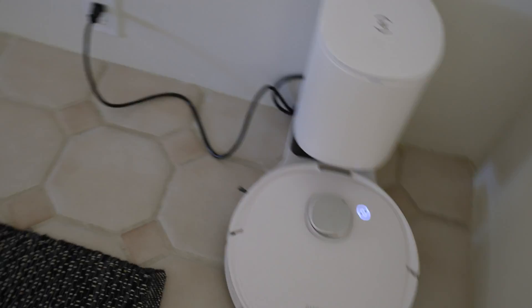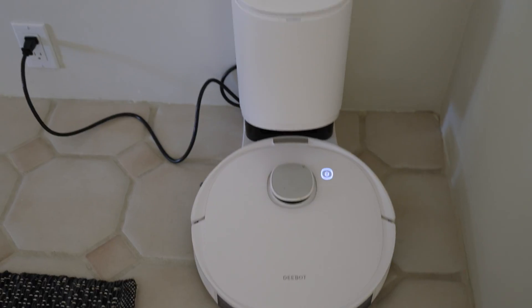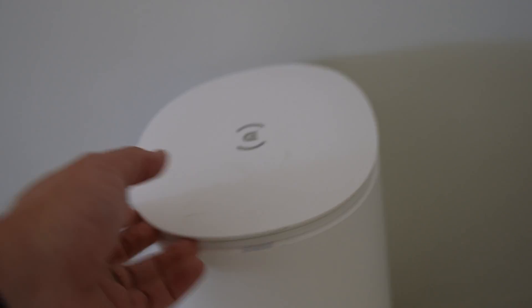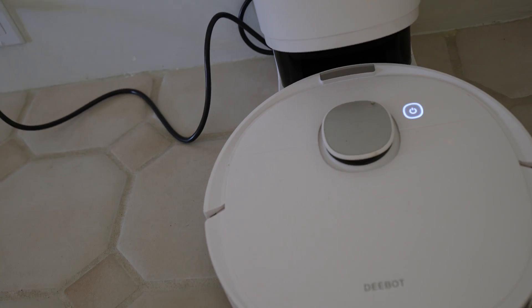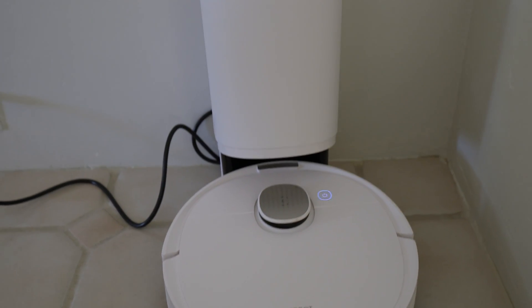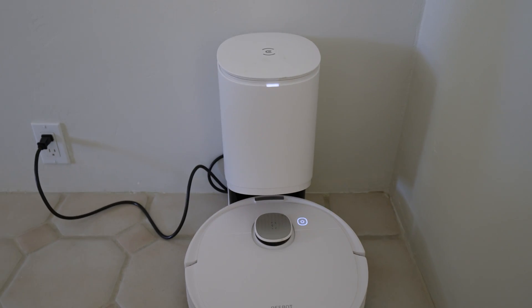Here it is sitting in the corner of the dining room doing its own thing — this is where it comes back to every time it runs. I didn't want to have to clean it out every single time, like I had to with an old one I had years ago. This one is pretty cool because it has a 2.5-liter dust bin inside that collects debris and lasts for up to months. It comes back here and empties itself — and it sounds like a jet engine when it does.